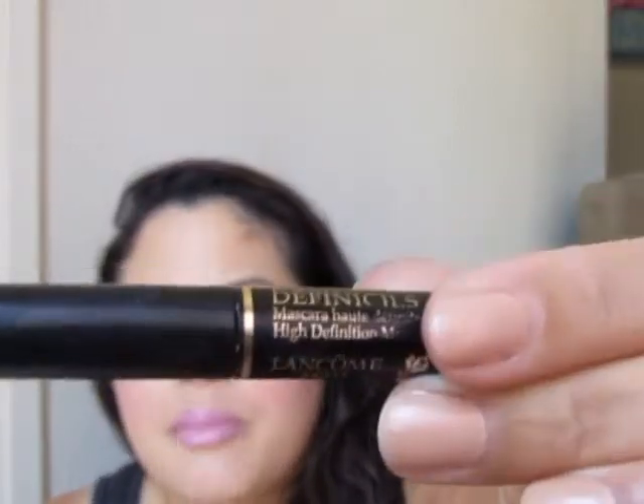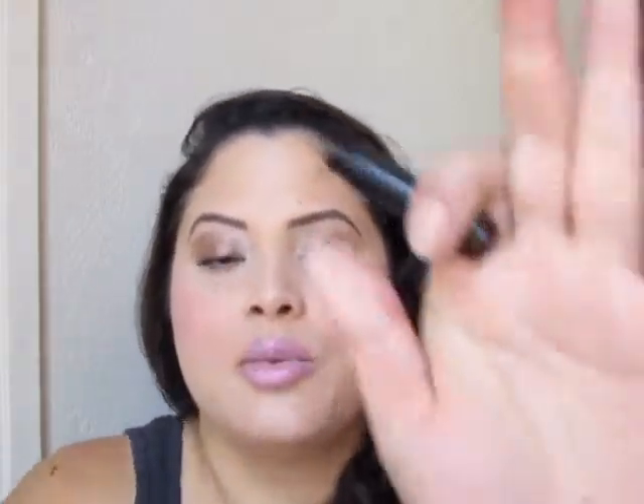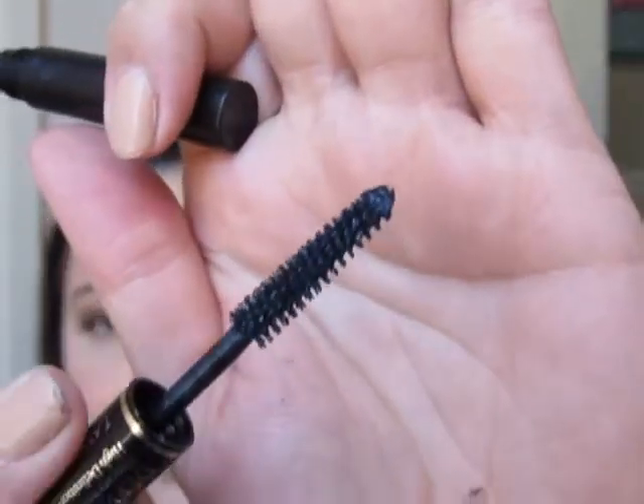I've also got a sample of Lancome's Daphinacil. I like it, don't love it. I have a bunch of these. This is the wand — the color looks almost grayish but it is black. I keep a sample of this in my car so if I forget my mascara when I'm in a rush, I just throw this on and I'm good. It's not my favorite, but at least I have something on. I wouldn't go out and purchase it, but I'll use up what I have.